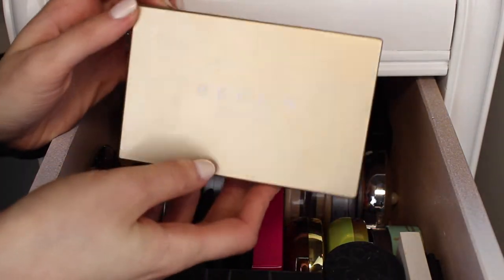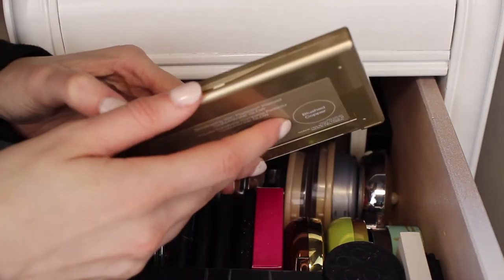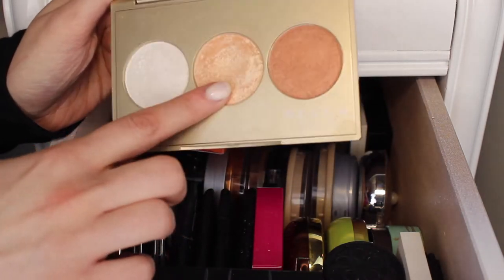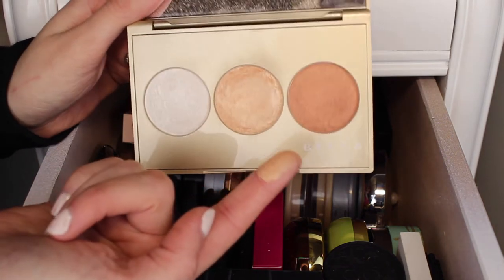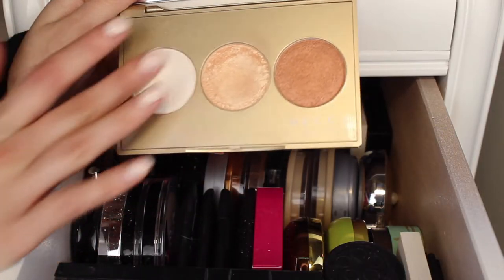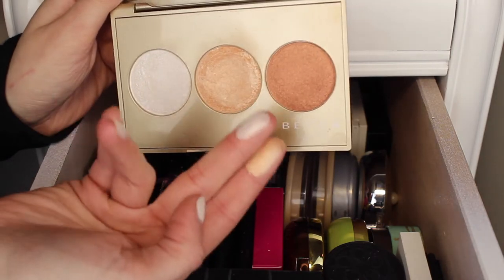Next is the Becca and Jaclyn Hill Palette in Champagne Glow. I really love this palette because it has Champagne Pop in it, and that highlighter is amazing for every skin tone. It has a huge dent in it. It's a peachy, goldy, perfect shade that's really hard to explain. I don't really touch the blush topper but I love the shade Pearl — I put it on top of Champagne Pop when I want a really intense glow. I'm going to keep this palette.